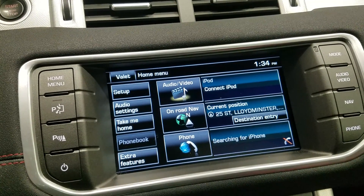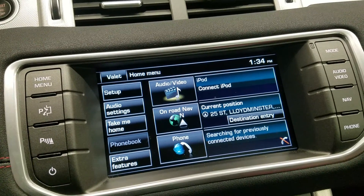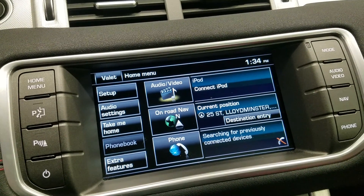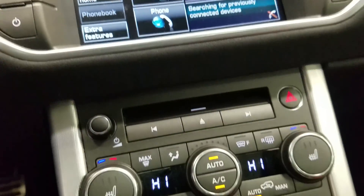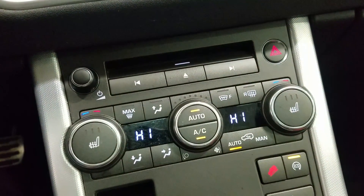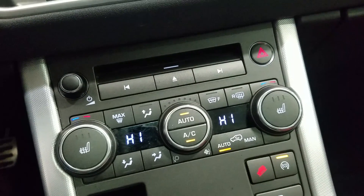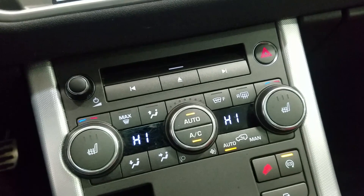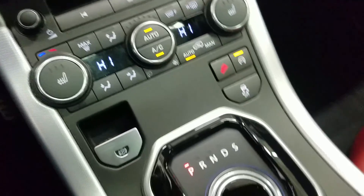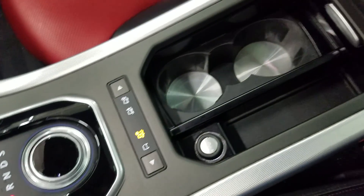We have our LCD touchscreen display, which allows for audio control, phone connectivity, navigation, and other apps. The driver can also view the display of the rearview camera. Down below we have our entertainment and media controls, as well as a dual climate control area, which includes air conditioning and heating for the entire cabin. Driver and passenger can also enjoy heated seats. We have our turn-dial gear shift, as well as dual cup holders and a center console that provides tons of storage.